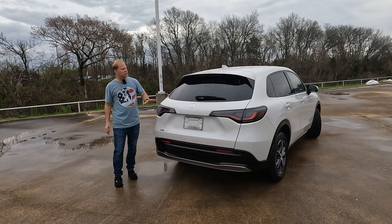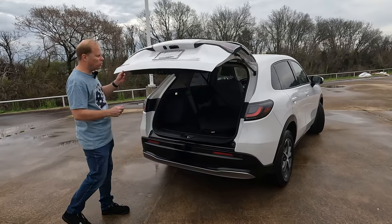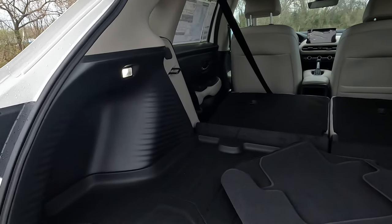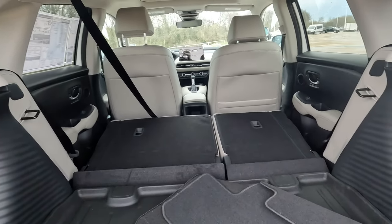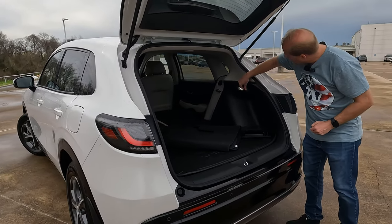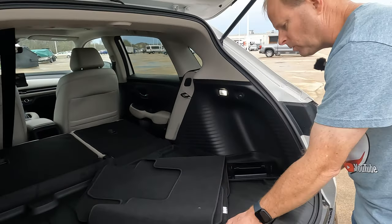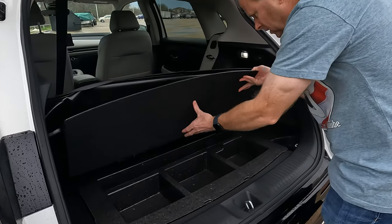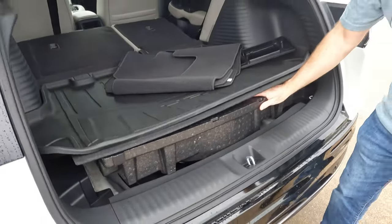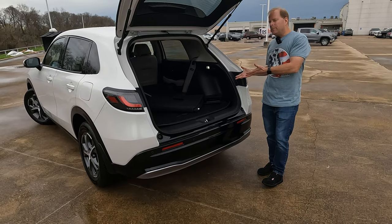When it comes to practical use, if you want to tow with your HR-V, you can tow up to 1,500 pounds when properly equipped. We're looking at 24.4 up to, when maximized, 55.1 cubic feet of cargo space. You can see your cargo area lighting, and right over here you have that handy dandy 12 volt power outlet. And if you're wondering where your spare tire is, it's located underneath the floor right there.